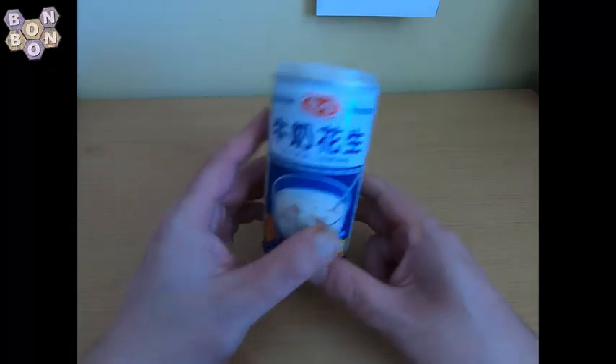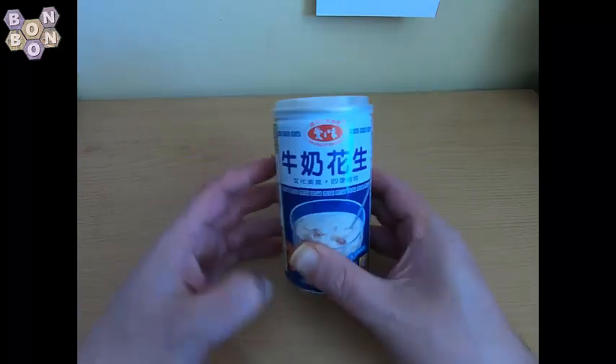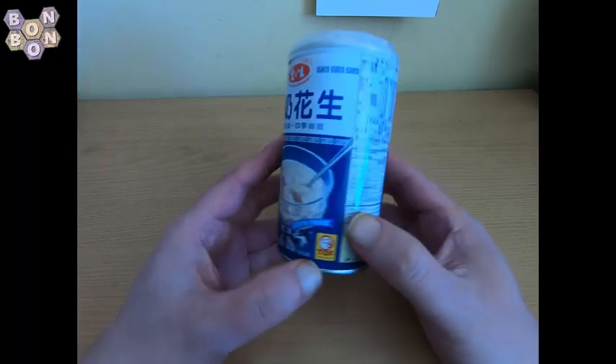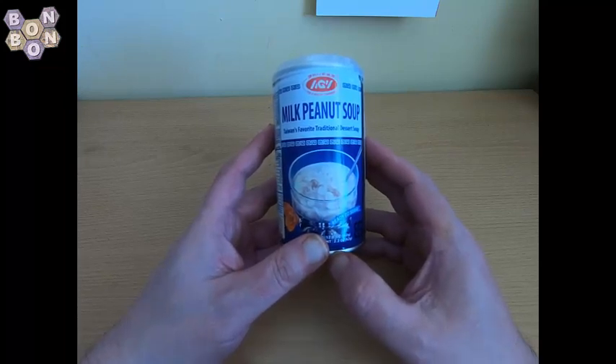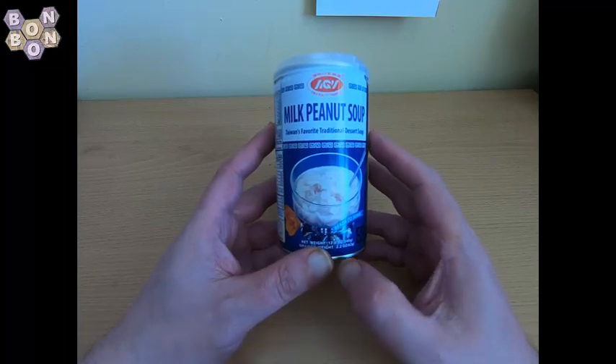Hi, Bonbon here. Here's some food — or in this case something liquid, not quite a beverage though, because according to this, this is milk peanut soup: Taiwan's favorite traditional dessert soup.